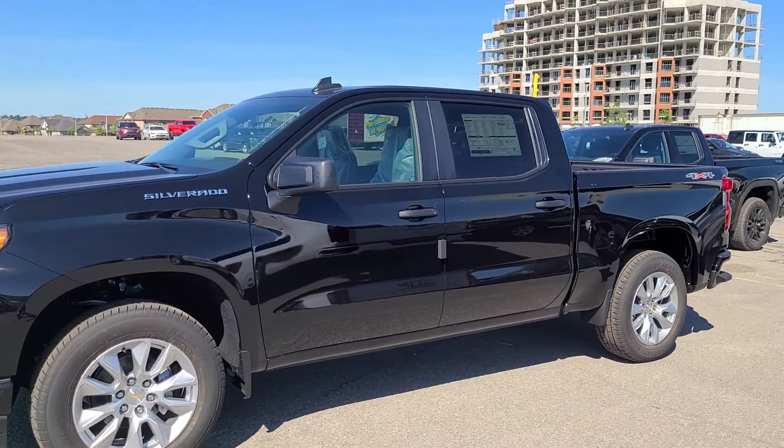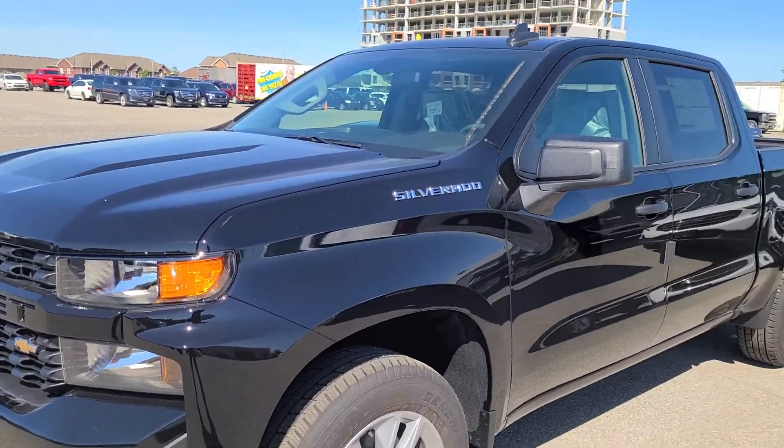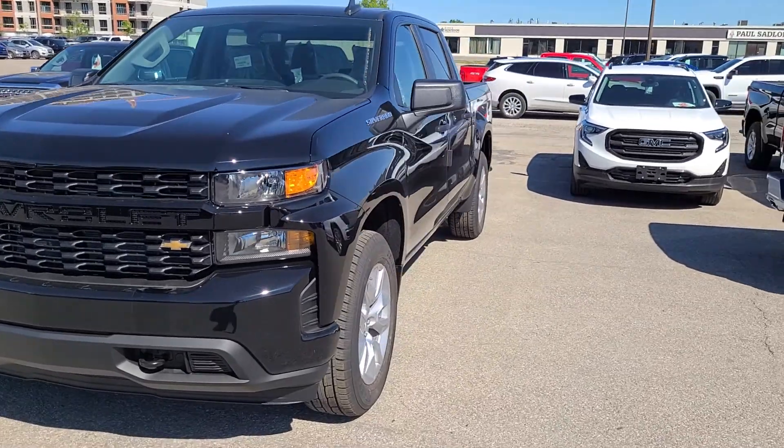One thing: it has a dark essentials package, so those Silverado badges are all switched out to black as part of the PDI. There it is — your new 2021 Chevy Silverado.